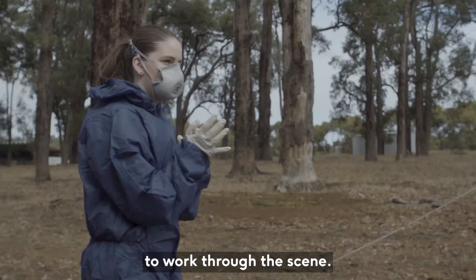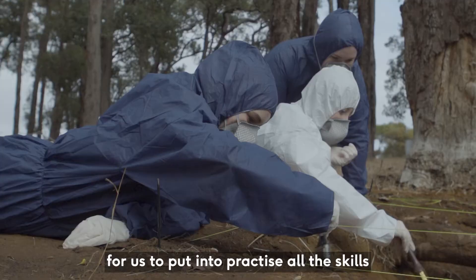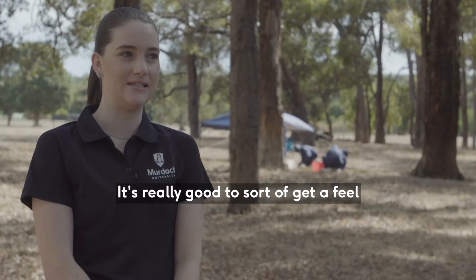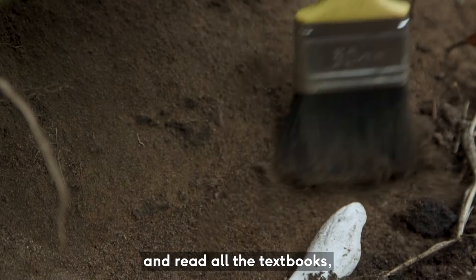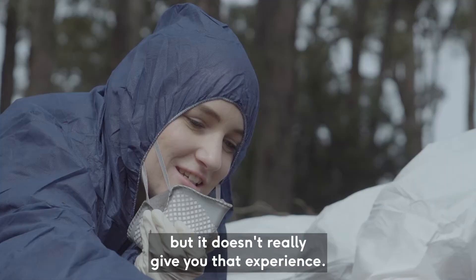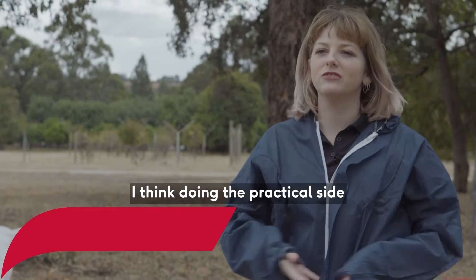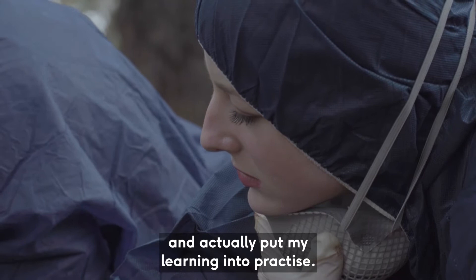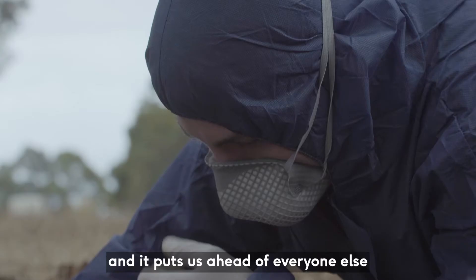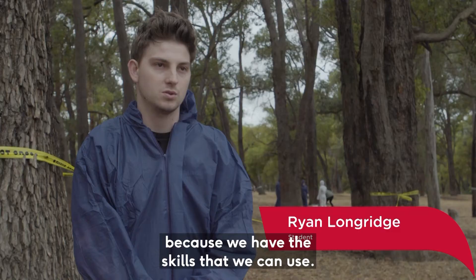The field trips are a really good opportunity for us to put into practice all the skills that we've learnt at uni and in class. It's really good to get a feel for how these things play out because you can see all the pictures and read all the textbooks but it doesn't really give you that experience. I think doing the practical side is definitely beneficial for us. This is a really good experience to get out here and actually put my learning into practice. They're throwing us into these real-world scenarios and it puts us ahead of everyone else in terms of employability because we have the skills that we can use.